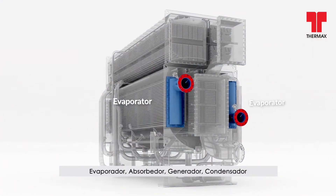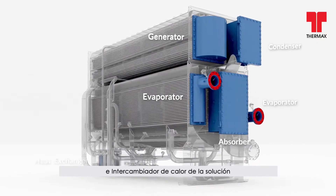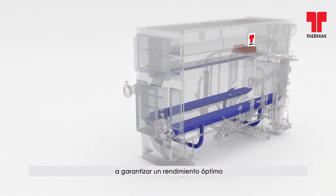The key elements of this chiller are its evaporator, absorber, generator, condenser, and solution heat exchanger. The advanced technologies used in different steps of operations help ensure optimal output.